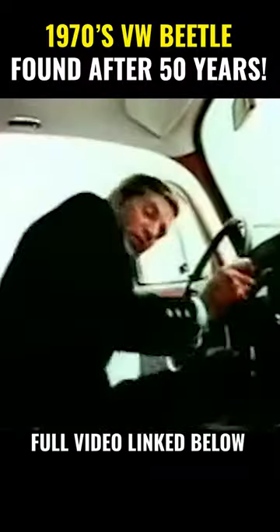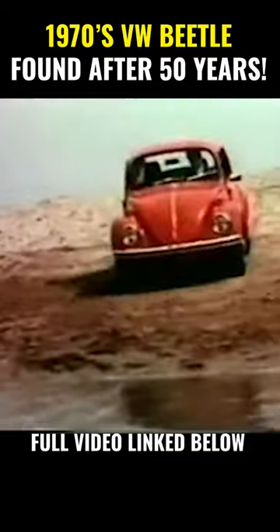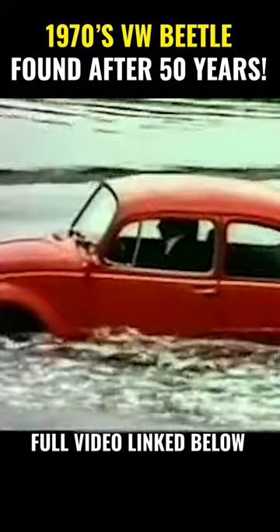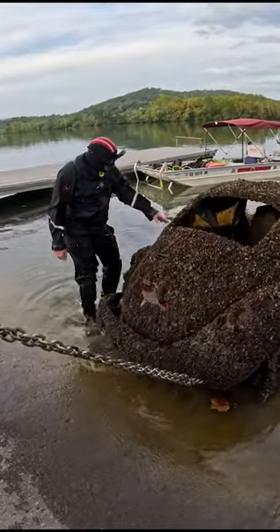The VW is so well put together, it's practically airtight. After years being underwater, we found this old Volkswagen Beetle.